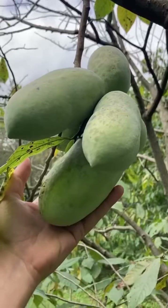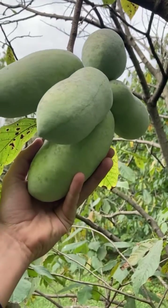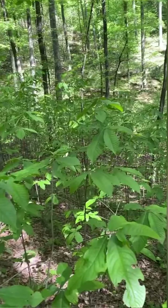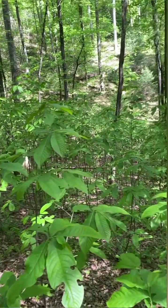We can see that pawpaws grown in full sun produce more fruit, more flowers, they are more vigorous, and they're the best yielding trees for orchard systems — they're just the healthiest trees. The trees growing at the base of a forest are just tolerating those conditions.